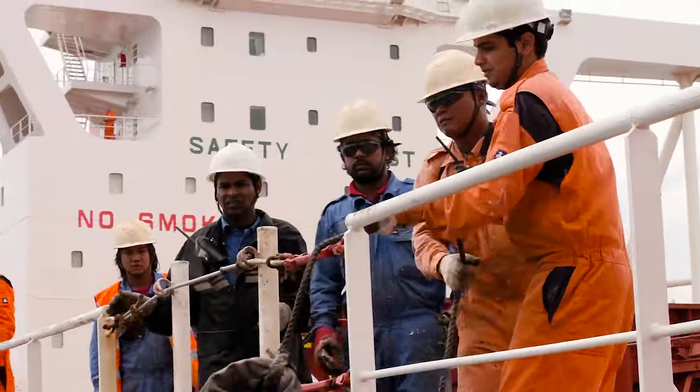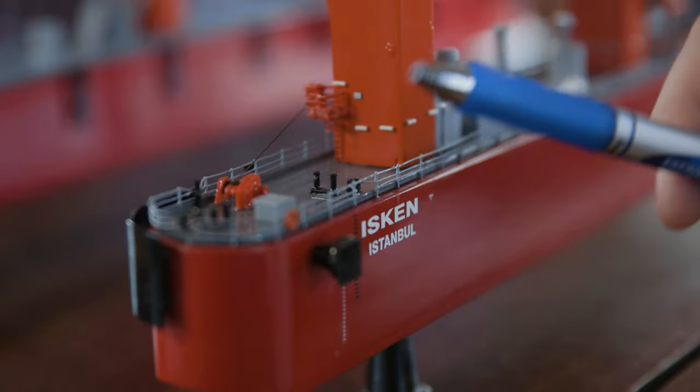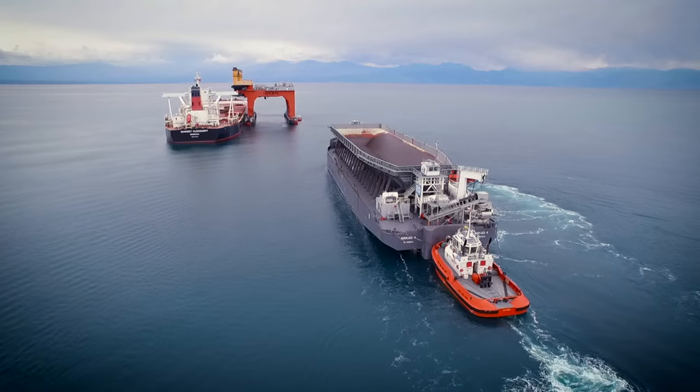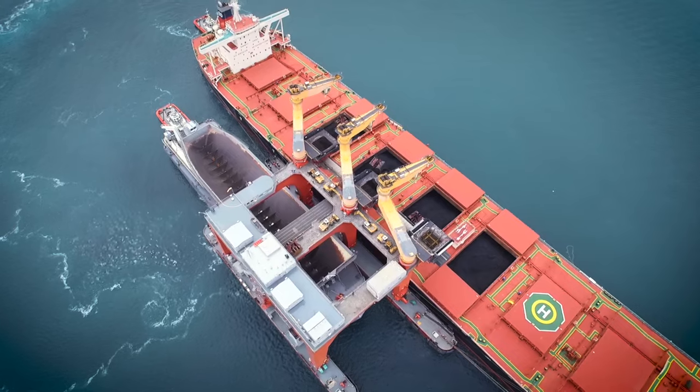It's a specialized coal transshipment platform, which is more than 100 meters long and more than 50 meters high from the water surface. Our barges are loaded in between two floating pontoons with specialized cranes.